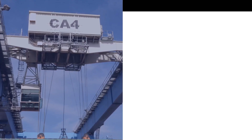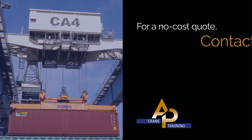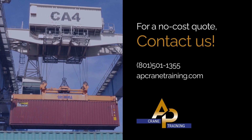Ready for the best rigging and signal person training programs nationwide? For a no-cost quote, contact us. Call 801-501-1355 or visit apcranetraining.com.